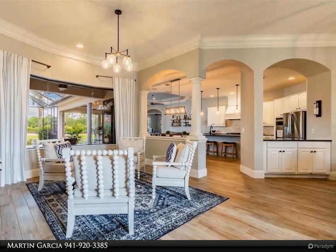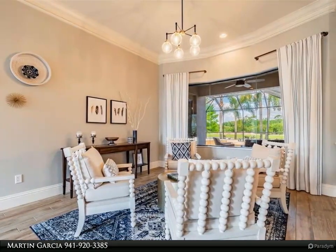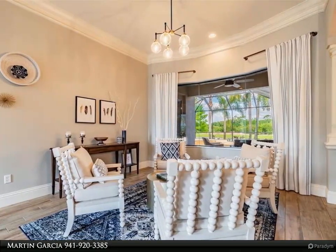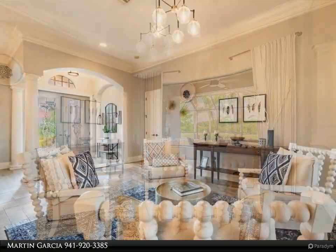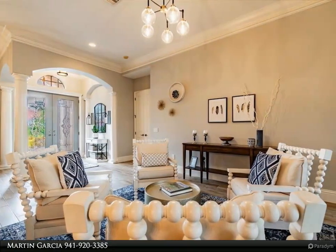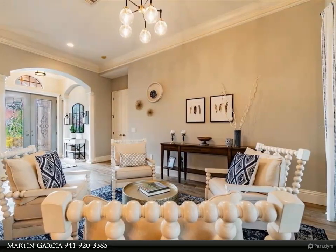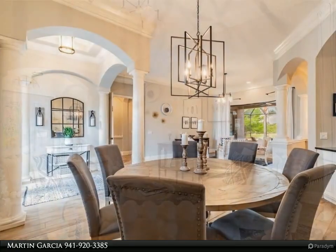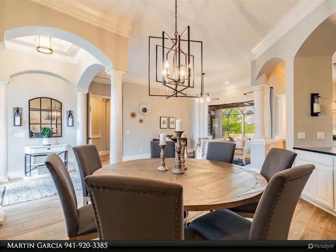There are also sliding glass doors leading to a paver-tiled balcony overlooking the lake and preserve. Upgrades include new beautiful ceramic tile planks on the entire first floor and carpet upstairs, new kitchen appliances, freshly painted exterior and interior of home, and epoxy flooring and built-in cabinets in the garage.